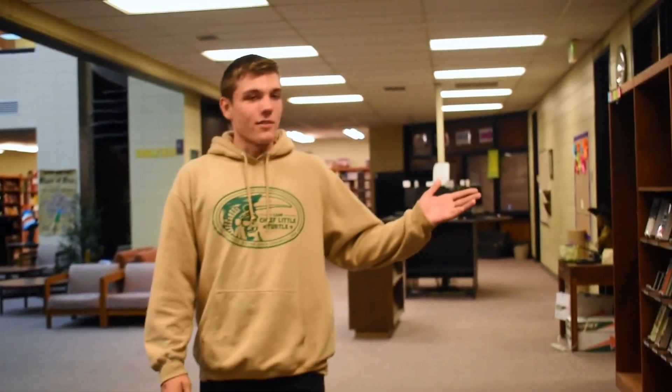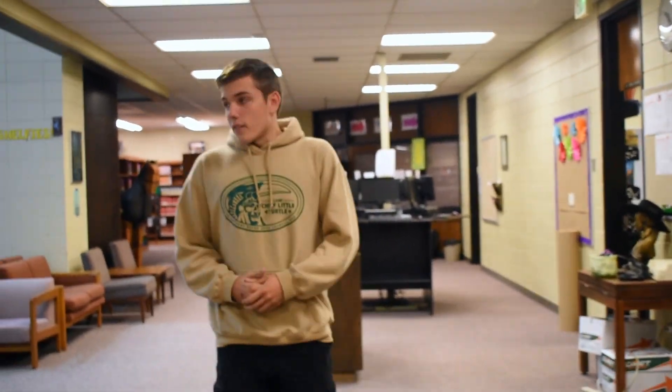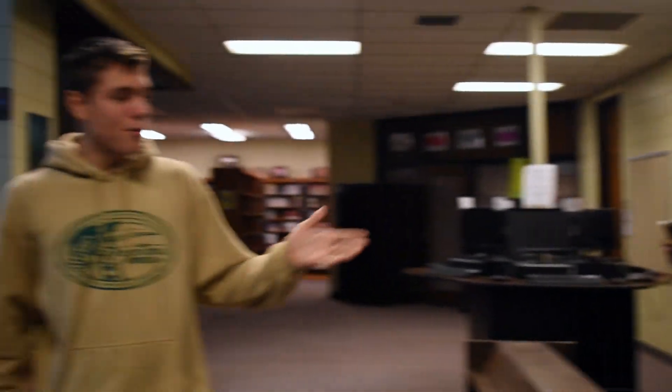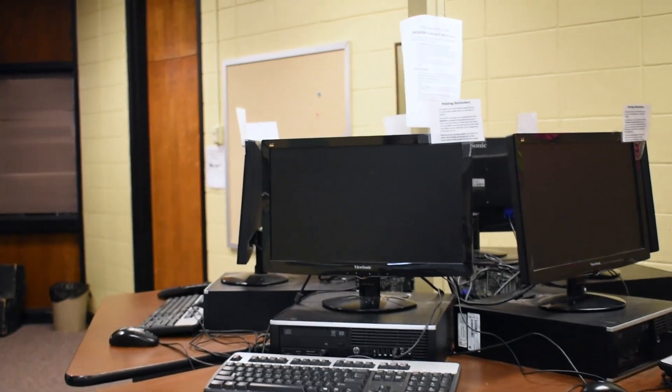If you look over here, we have books all around the library on these shelves. These books on display are the books that typically tend to be checked out faster than we can put them back on the shelf. If for some reason you can't find anybody at this desk, there are always the offices right here where you'll find not only our adult staff but also our youth staff. We have a nice resting area over here if you would like to read books in your spare time, and also computers for any projects and assignments you need to catch up on.